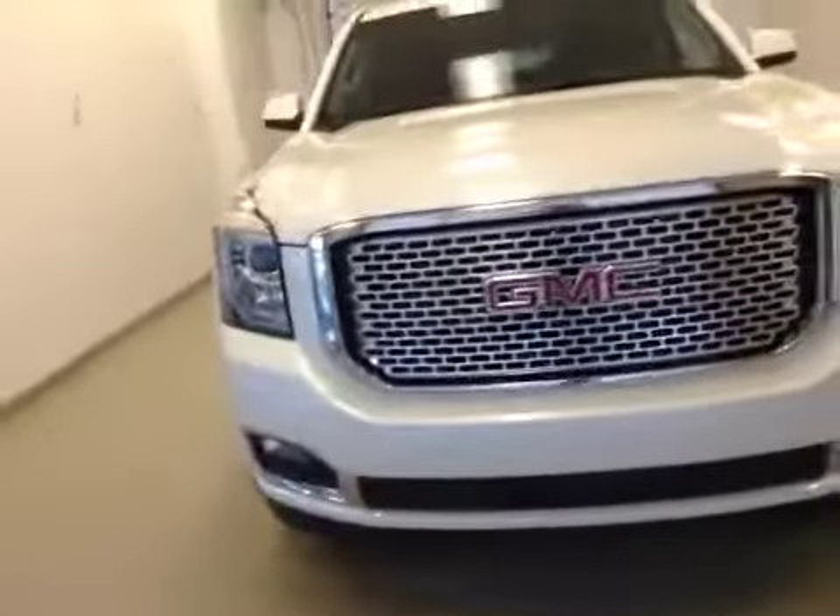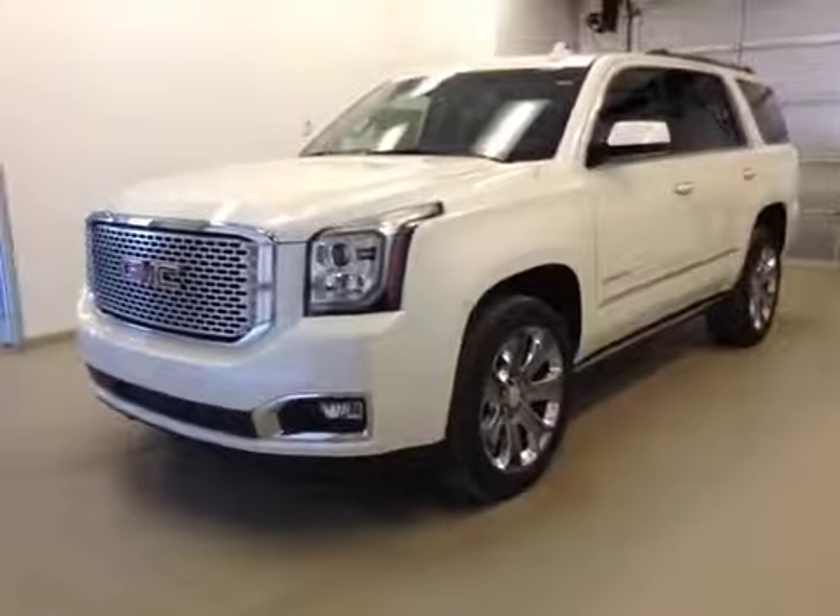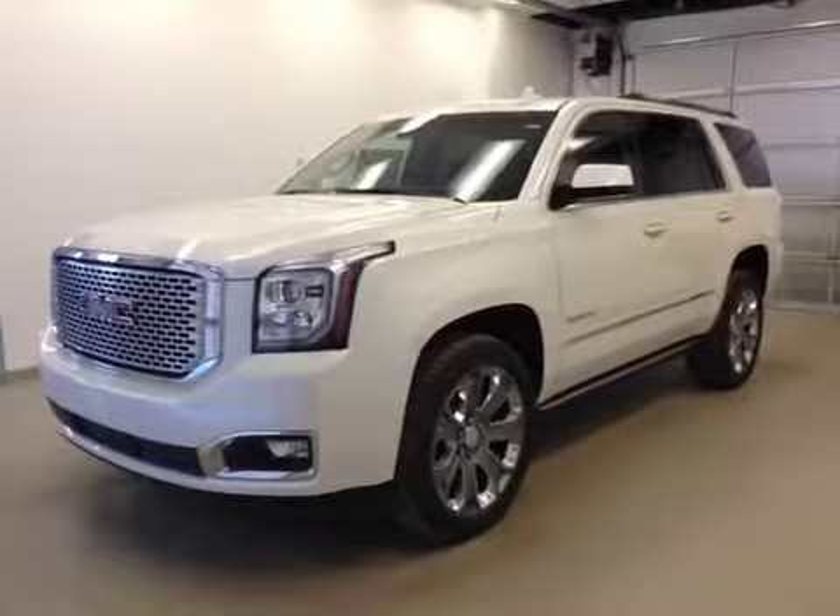Once again, this is stock number 152800, a 2015 GMC Yukon Denali, all-wheel drive. Exterior color is white diamond tricote.